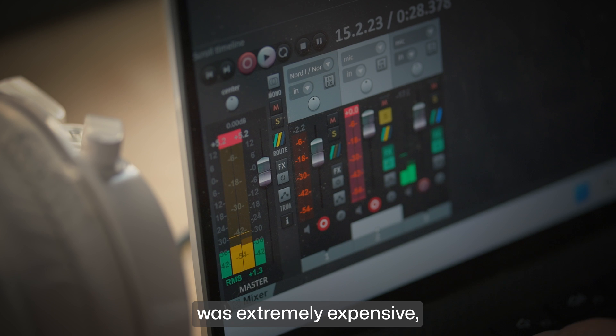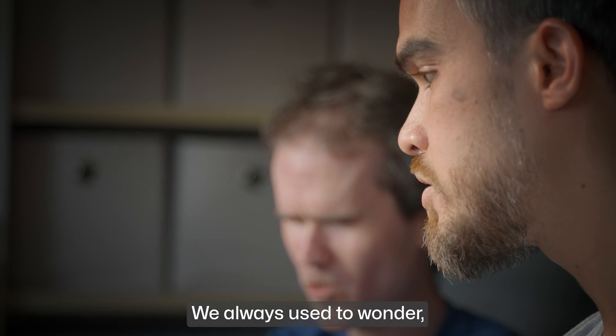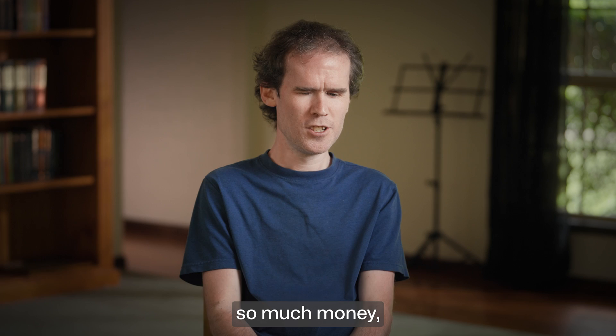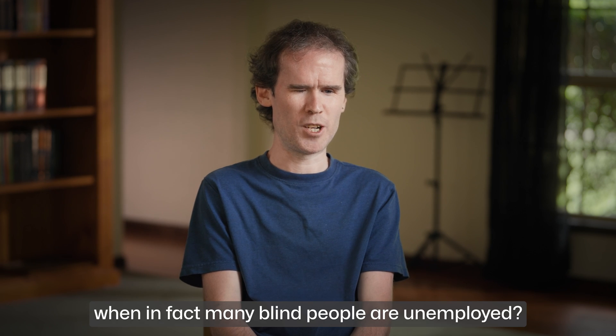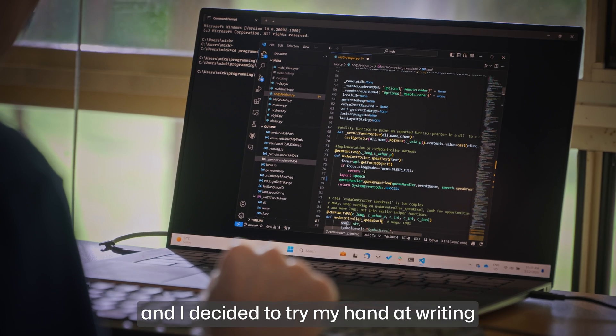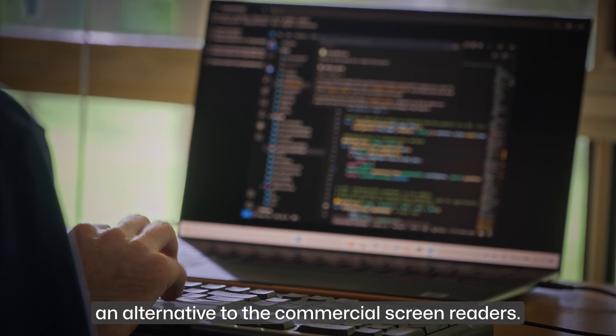Screen reading software was extremely expensive, costing more than $1,000. We always used to wonder, why do blind people have to pay so much money when in fact many blind people are unemployed? That idea remained in my mind and I decided to try my hand at writing an alternative to the commercial screen readers.